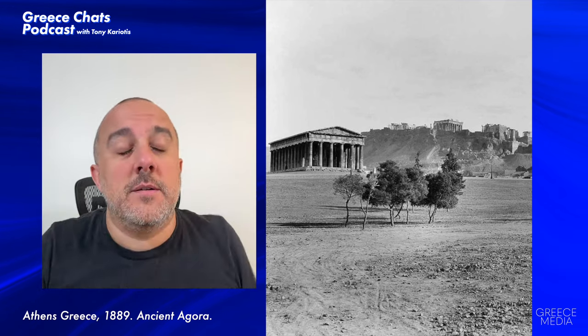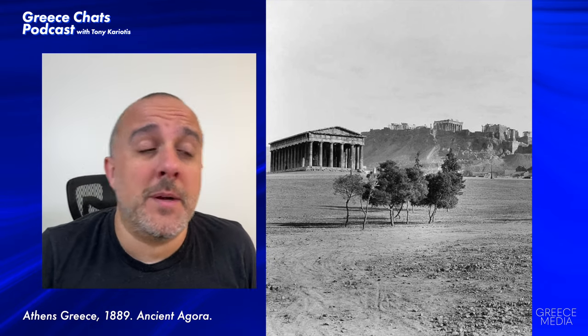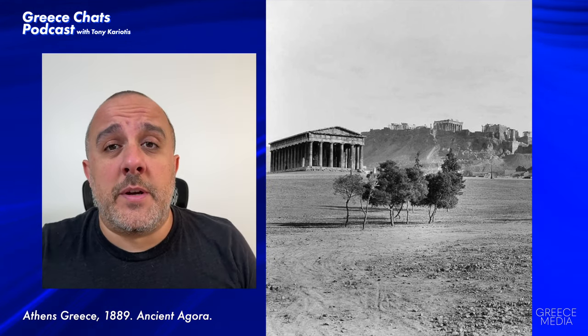Back then, right immediately after the neighborhood around the Acropolis, it was just emptiness all the way to the sea. Greece has come a long way.